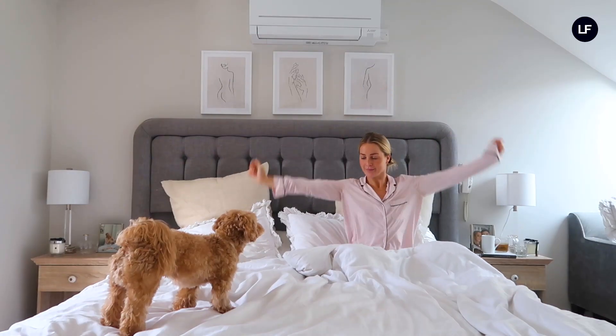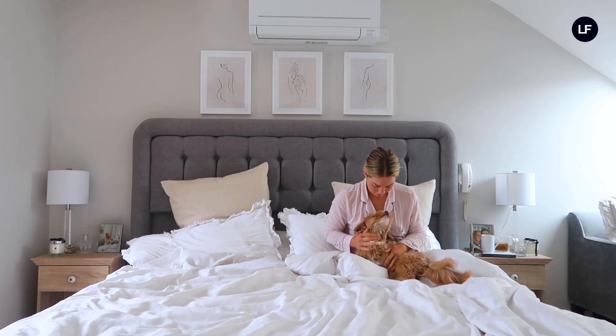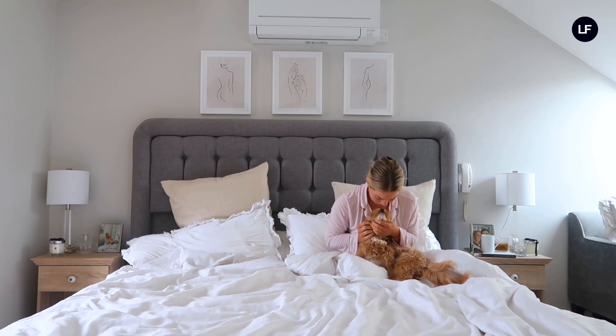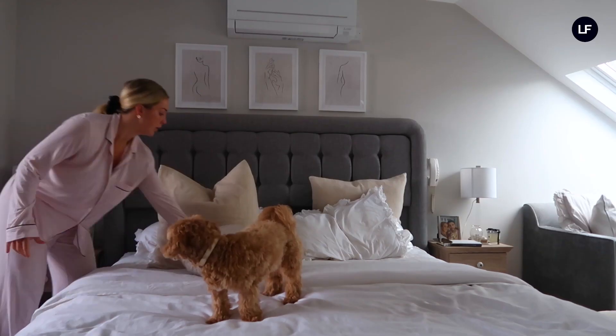Hi everyone and welcome back to Look Fantastic's YouTube channel. My name is Chloe and I'm collaborating with them on this video today to show you my Sunday self-care routine. Make sure you hit subscribe, give this a like if you enjoyed the video, and remember to turn on the bell for notifications.